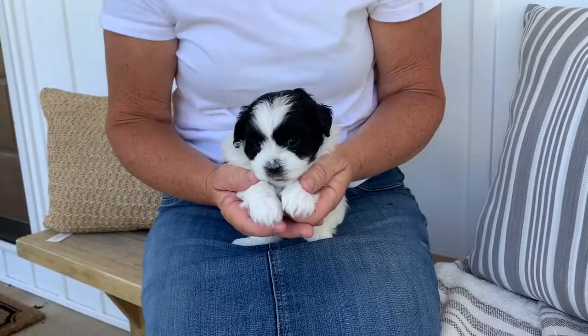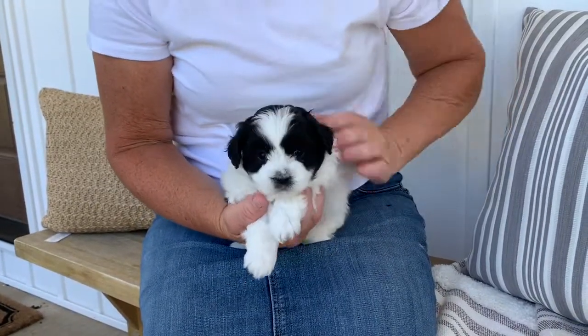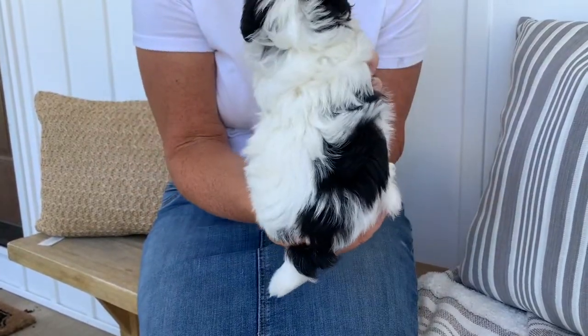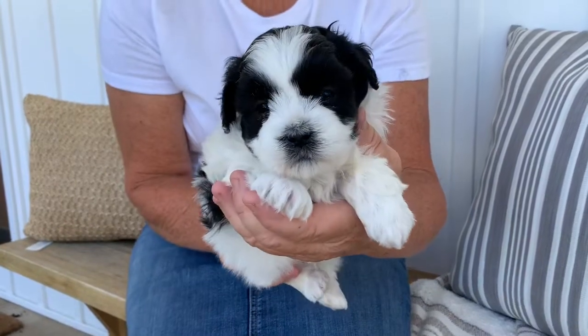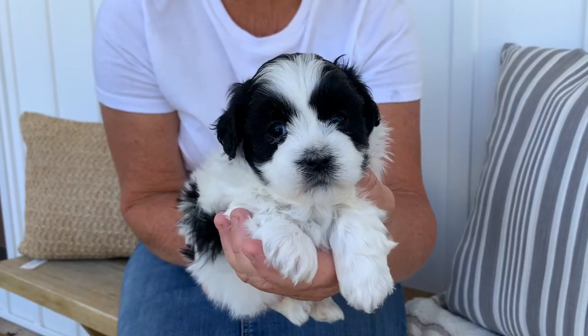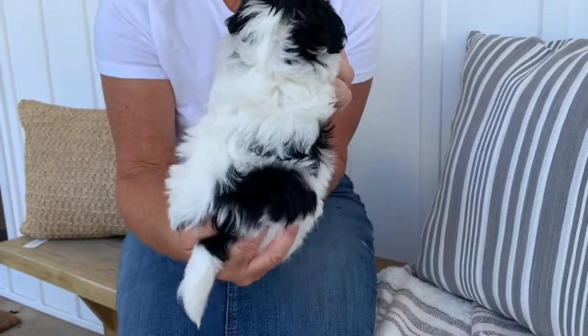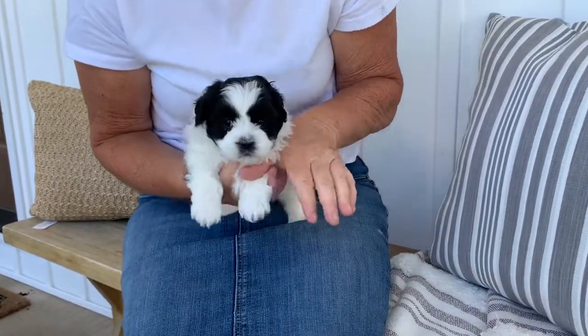This is the male, black and white. Backside. Absolutely adorable fluffy fur. Great combination of the Shih Tzu and the Bichon Frise. And let's see if he can do the submitting thing.